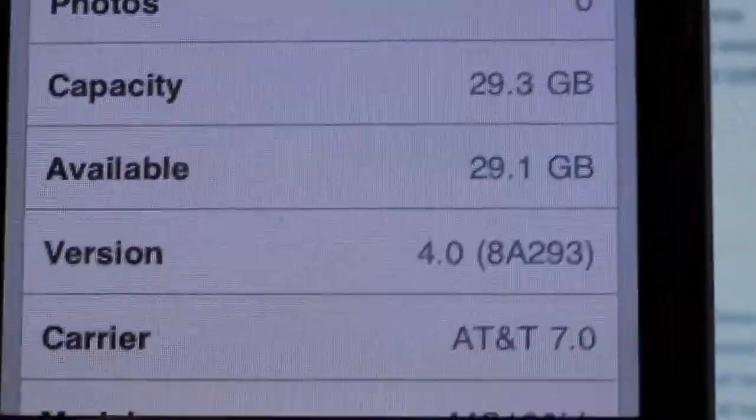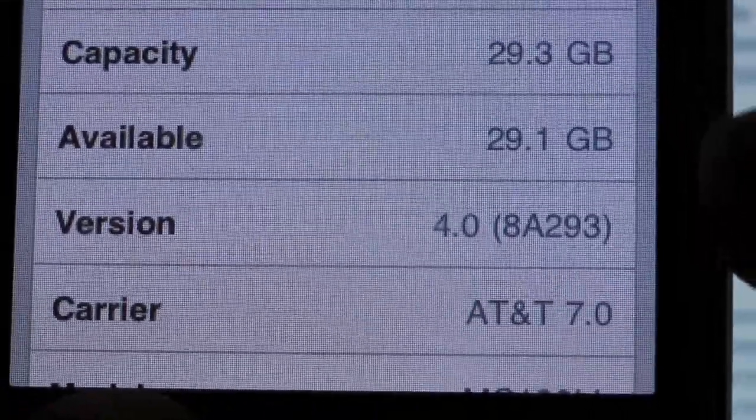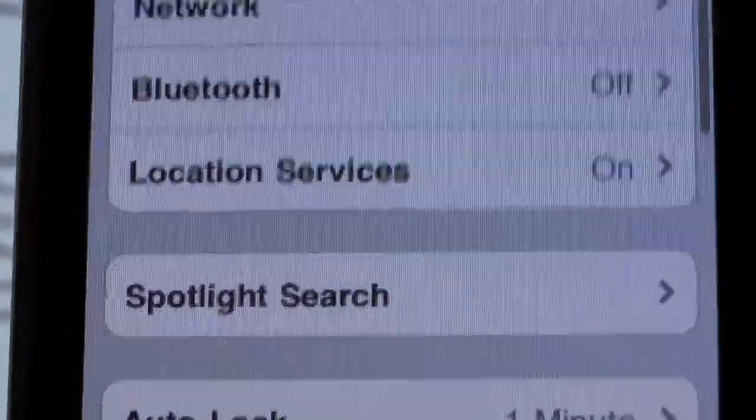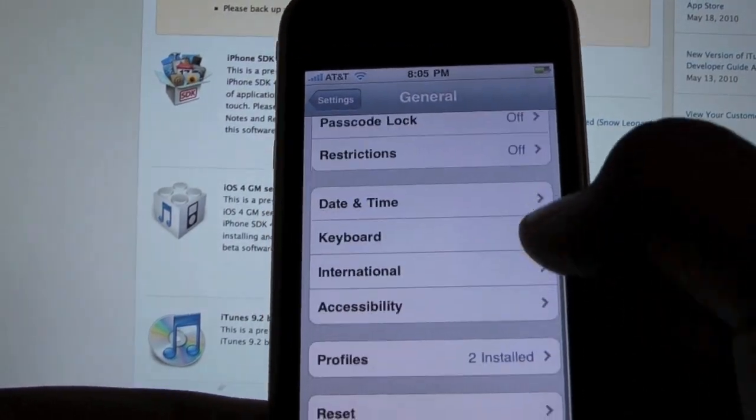So that's the build for the final version of 4.0. It's 8A293, and it comes with AT&T Carrier version 7.0. Quick things about the firmware: there's really nothing new from Beta 4, probably a lot of stability improvements and such.